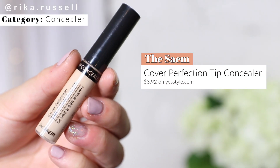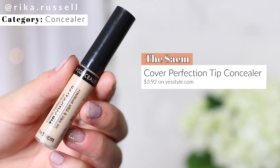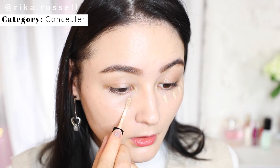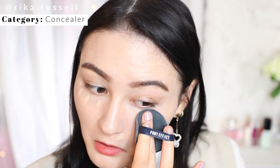Moving on to concealers — this one everyone was raving about for the last two years and it's still one of my top go-to Korean beauty favorites. This is the Sam Tip Concealer. It's such an affordable concealer that everyone can use in their day-to-day routine because of how creamy, brightening, and easy it is to apply. It comes with a doe foot applicator, it's super blendable, and the best part is I think it's under five dollars.